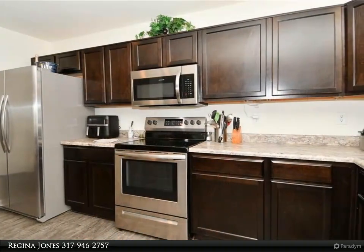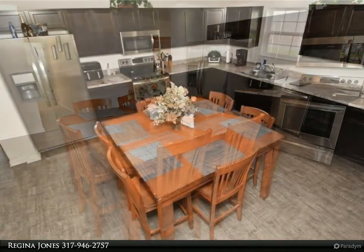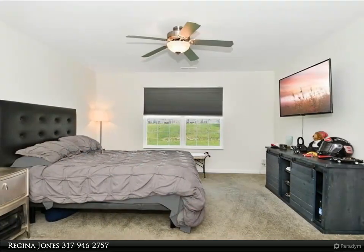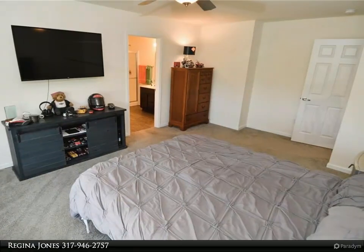French doors open into the den. This flex space would be perfect as a home office, formal living room, or dining room — so many possibilities. The split floor plan separates the owner's suite from the second and third bedrooms.